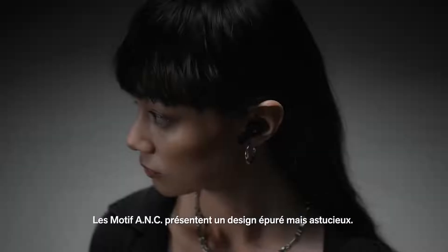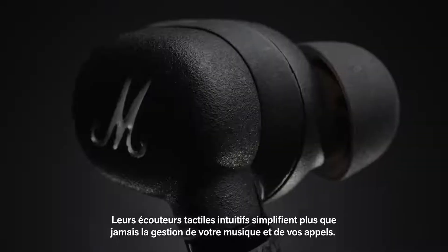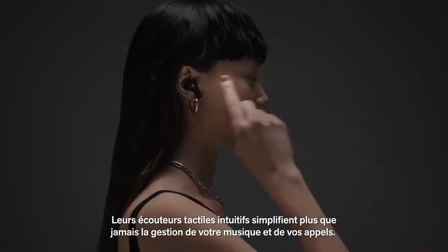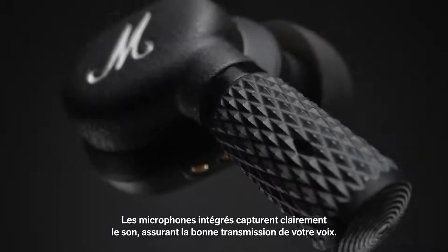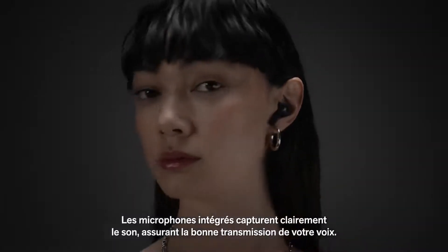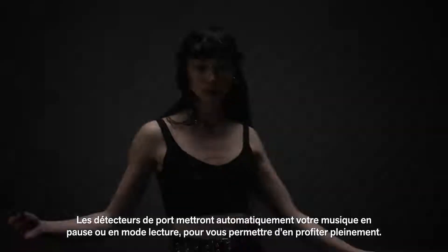Motif ANC is straightforward but smart in its design. Intuitive touch-sensitive earbuds make it easier than ever for you to interact with your music and phone calls. Built-in microphones pick up the sound clearly, making sure that your voice is heard. Ear detect sensors will auto-pause and play your music so you can just focus on listening.